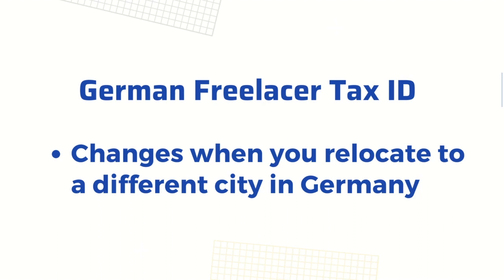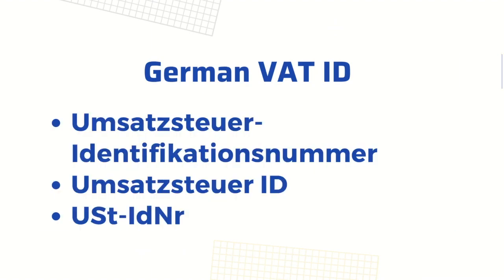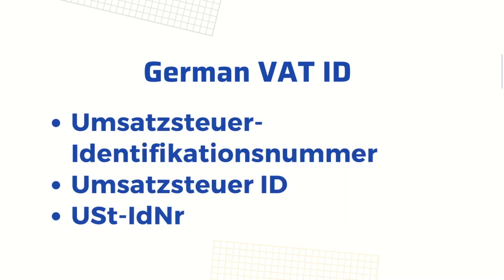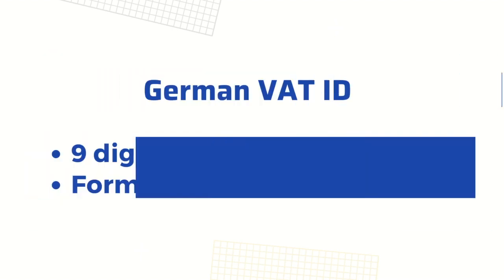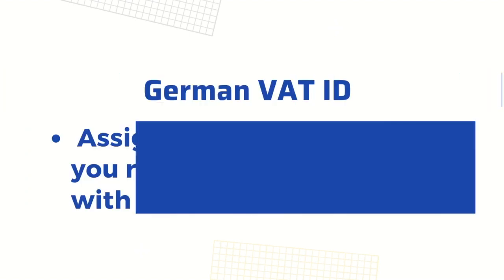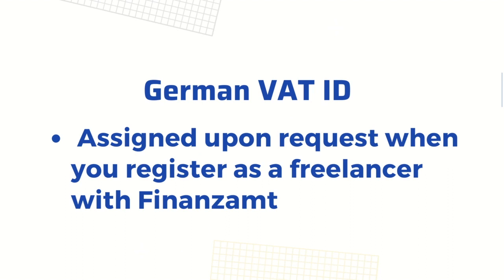What is a VAT ID? If you have VAT obligations in Germany and you have to charge VAT to your clients, then you will have to get a special ID called a VAT ID, or Umsatzsteueridentifikationsnummer in German. A European VAT ID is a nine-digit number and it always starts with a country code.